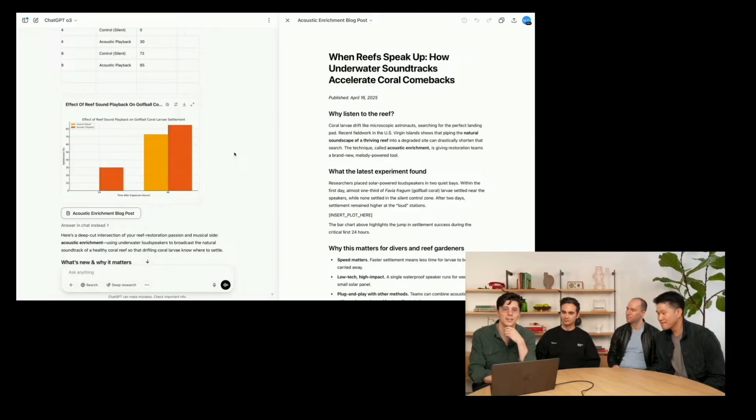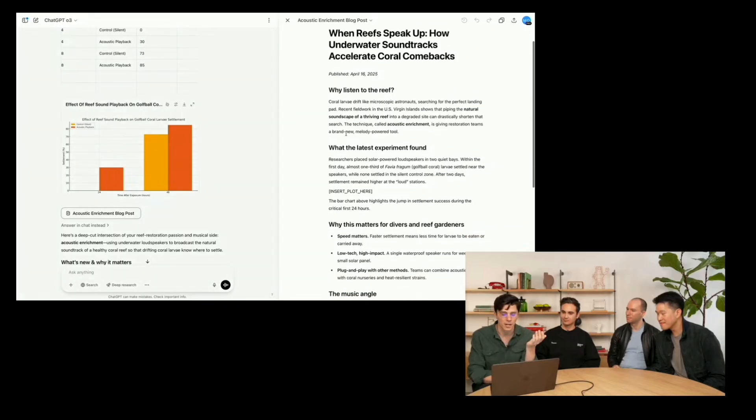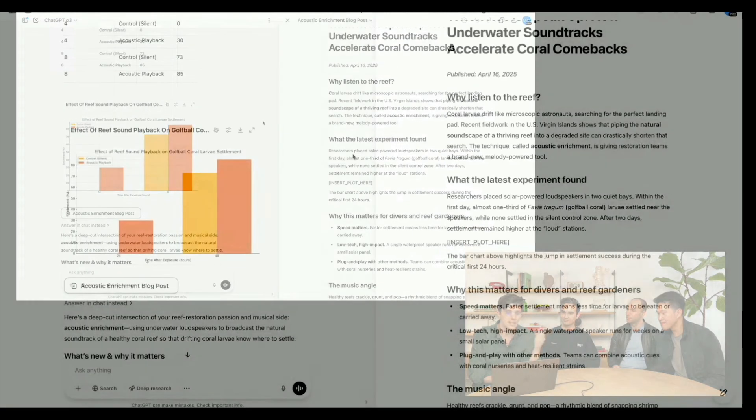Overall, O3 stands as a top-tier reasoning and coding model, whereas O4 Mini offers exceptional performance relative to its size and cost. Both mark a clear leap over previous generations and current competitors. With a 200k token context window, both O3 and O4 Mini are impressively capable. However, for coding tasks, the O4 Mini makes more sense — it delivers nearly the same performance as O3 at a fraction of the cost, preserving your budget without sacrificing quality.